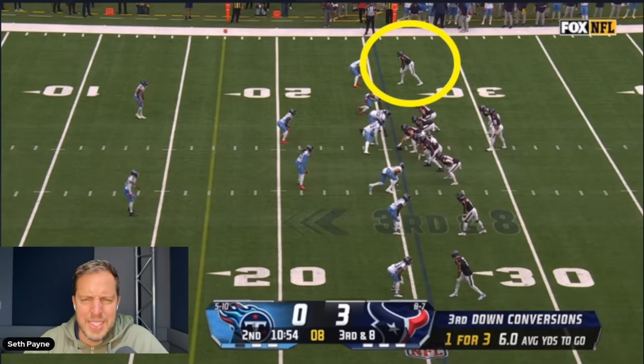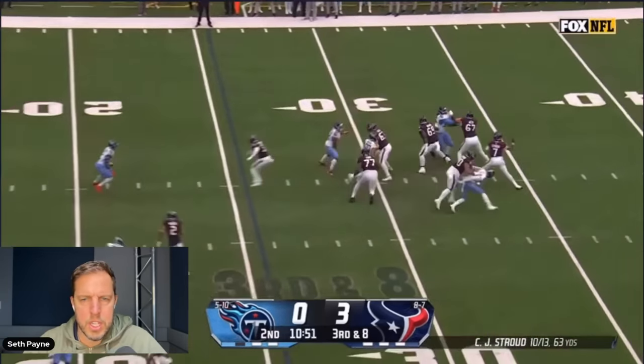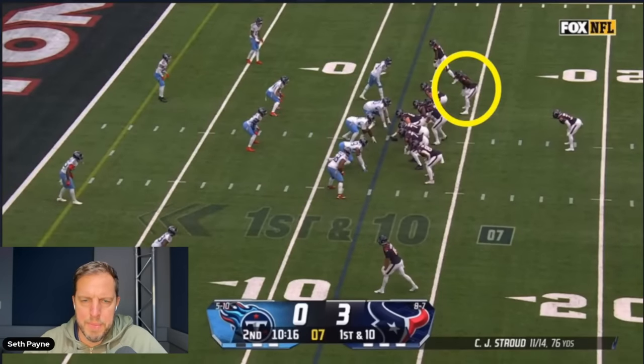I think this is a Nico Collins out again — just watch the precision timing. No big deal, right? That wasn't even the best one, but we're at the mercy of the NFL YouTube gods. I'm just going off the highlights they offered me.